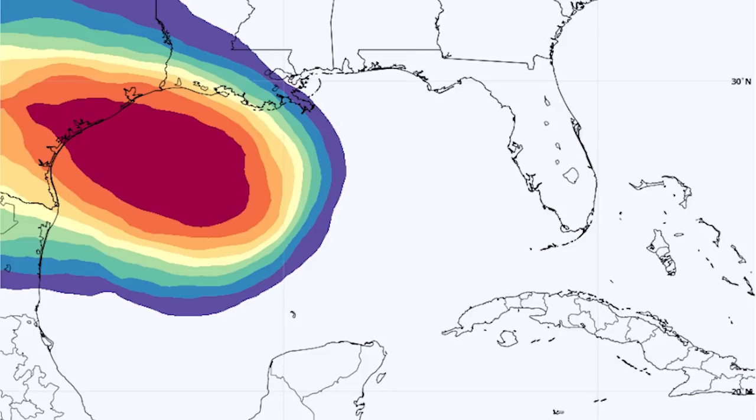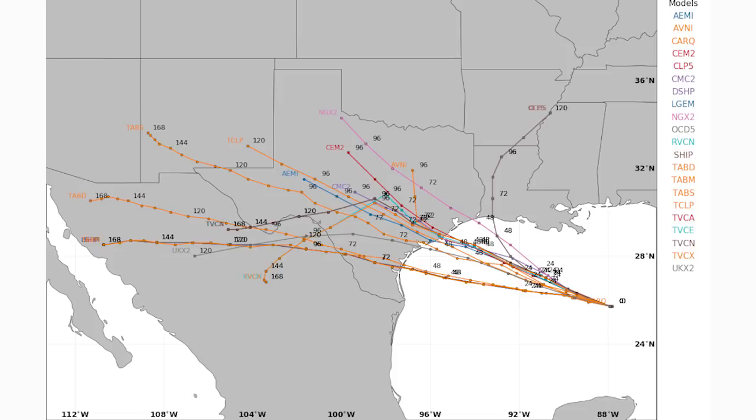Looking at the spaghetti models for the Gulf system, almost every single model has this one hitting the Texas coast somewhere, with only one oddly showing Louisiana. The cone of potential impact does spread out considerably. I think we'll see a Texas impact with minimal effects — about two to four inches of rain, nothing major. At maximum, this one will be a tropical storm at landfall, but most likely a tropical depression or very weak tropical storm.